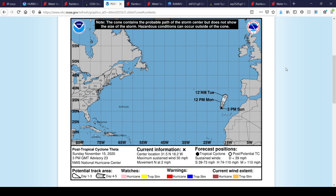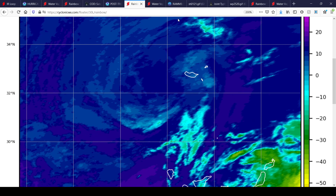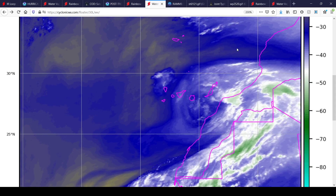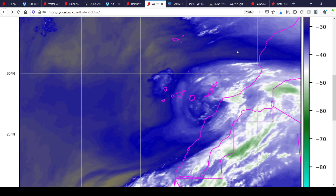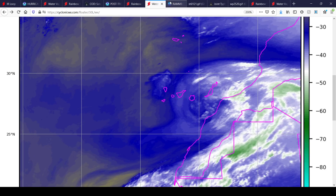Here's a quick look at post-tropical cyclone Theta. It has 30-mile-an-hour winds, moving due north at 2 miles per hour, forecast to continue due north. It really doesn't look good at all on satellite, and you can easily see why the National Hurricane Center declared this a post-tropical cyclone — it's really nothing more than some high cirrus clouds at this point.